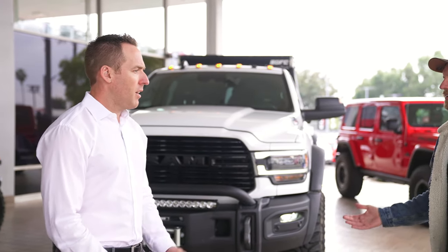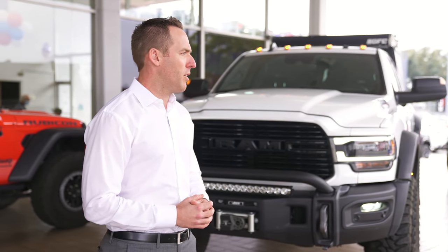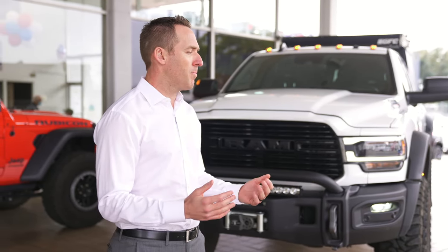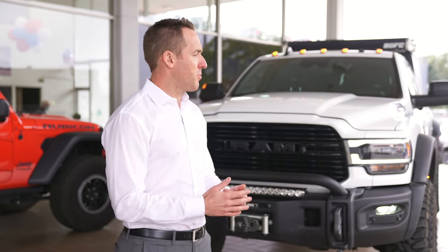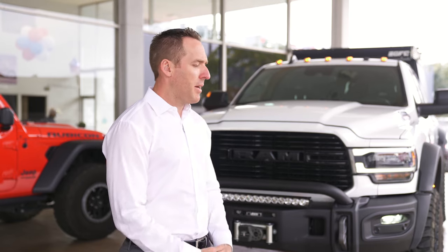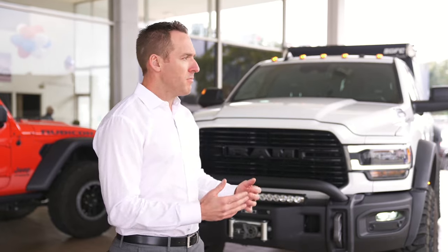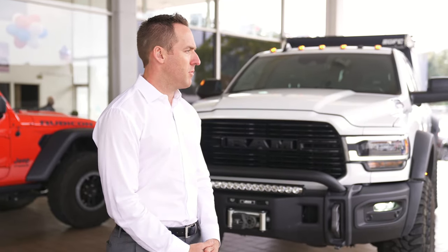AEV is American Expedition Vehicles and they've been around for over 20 years. They started on the Jeep platform, they do some stuff with Chevy, they do stuff with Rams, and they basically take a good stock vehicle and turn it into a more than capable off-road overland type machine.